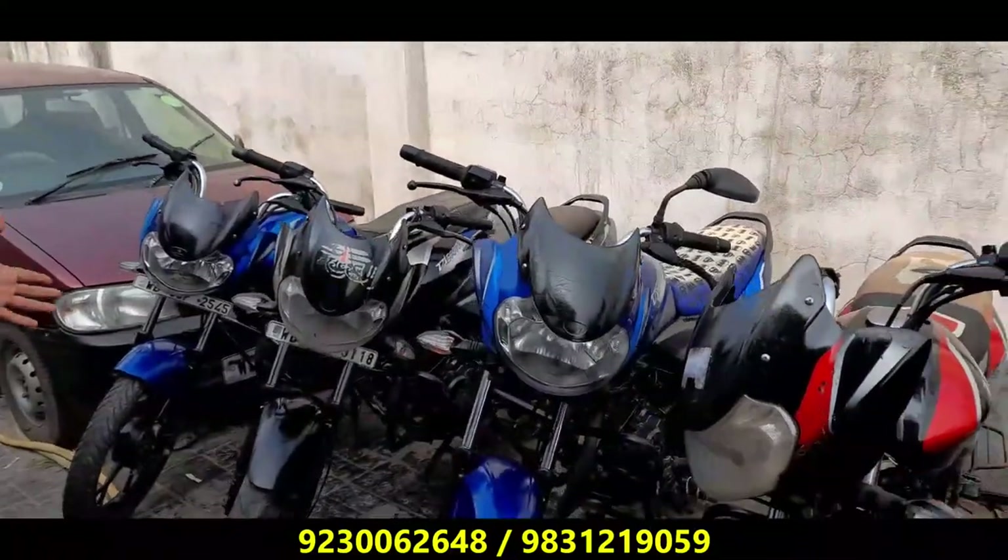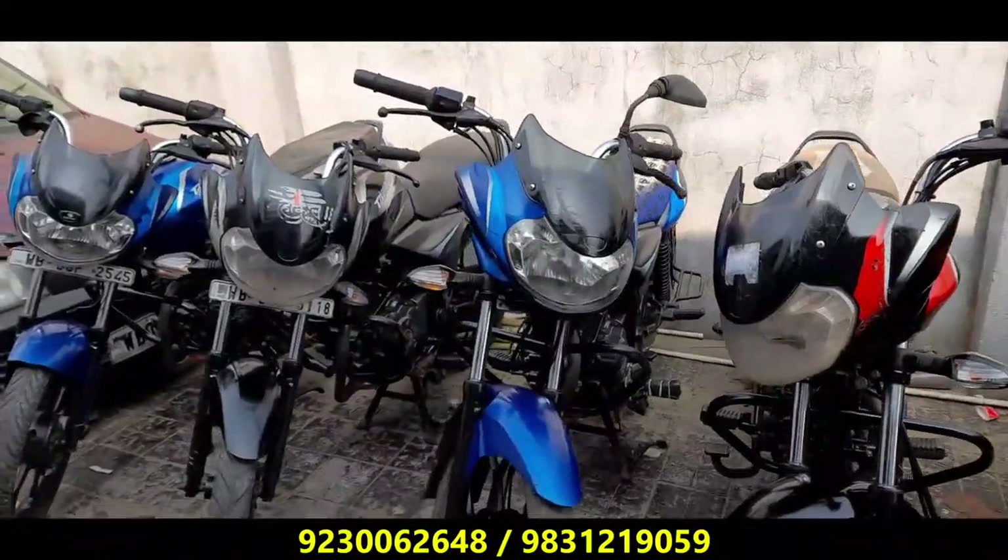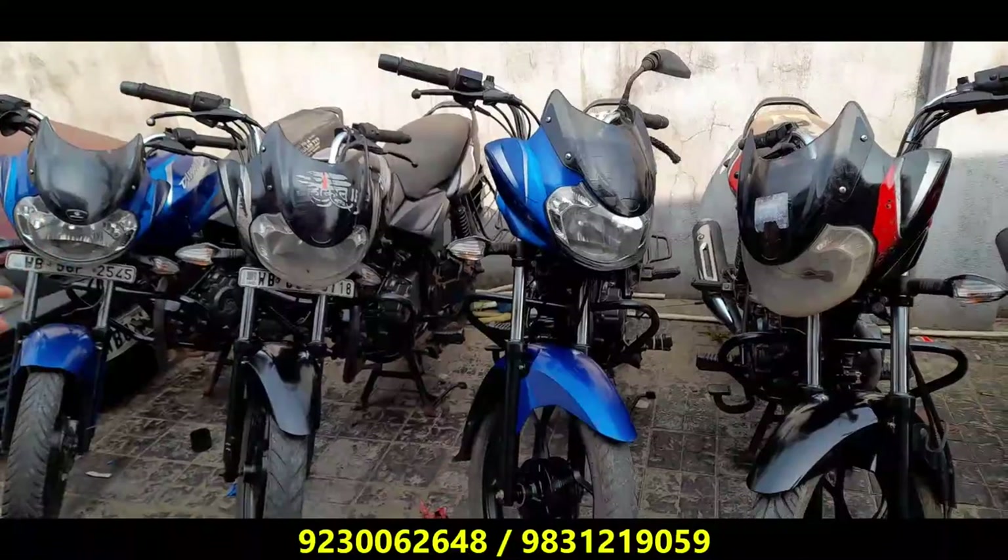There is a price. This is our mileage-level bike — Discover. This range is reasonable, about 38,000 to 39,000.